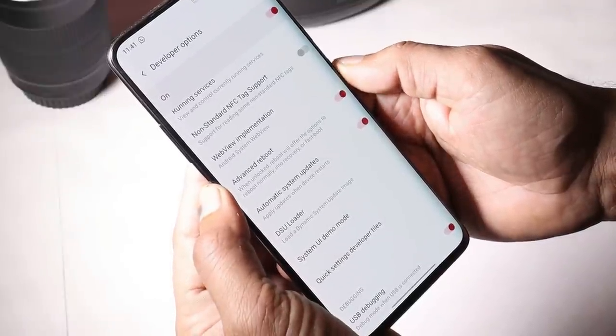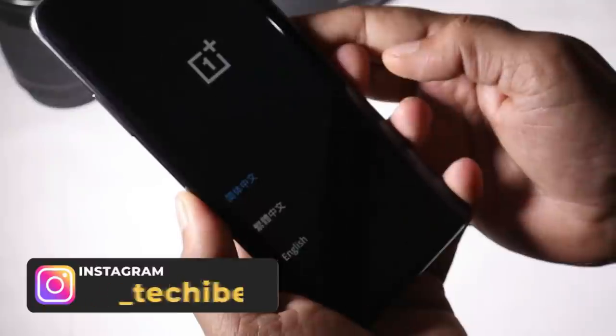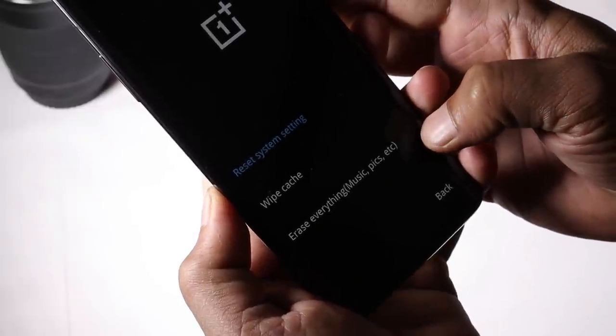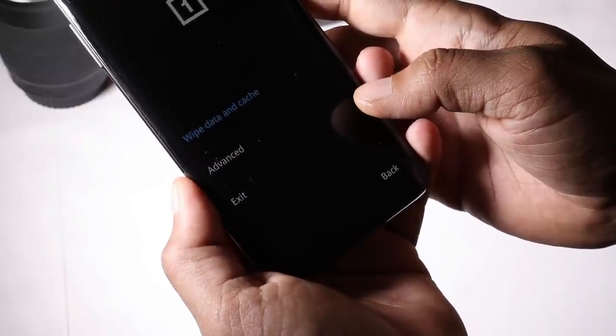Once you've enabled Advanced Reboot, long press the power key, tap on the three dots, and boot to recovery. After your device boots into recovery, select your language, tap on 'Wipe data and caches,' and select 'Erase everything.' This way you can format your entire device. Do this after installing Android 11.